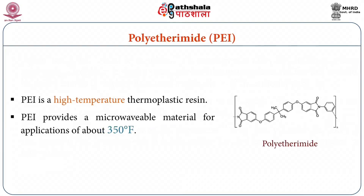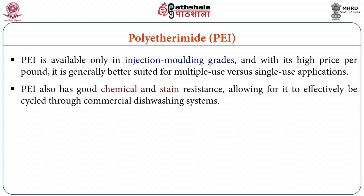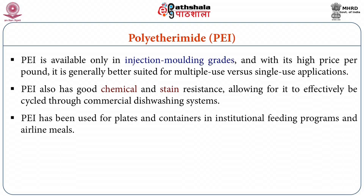Polyetherimide is a high temperature thermoplastic resin which provides a microwavable material for applications up to about 350 degree Fahrenheit. It is available only in injection molding grades and with its high price per pound, it is generally better suited for multiple use versus single use applications. It also has good chemical and stain resistance allowing it to be effectively cycled through commercial dishwashing systems. Polyetherimide has been used for plates and containers in institutional feeding programs and airline meals.